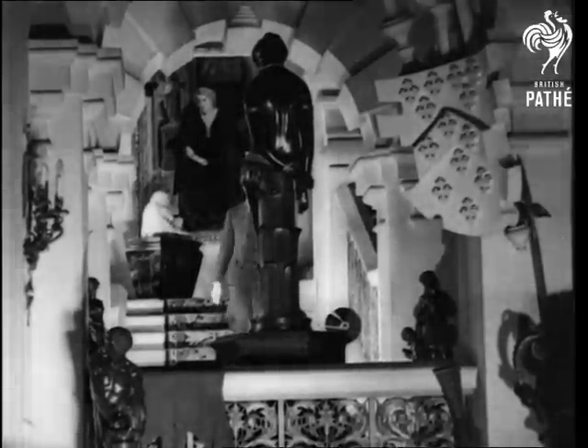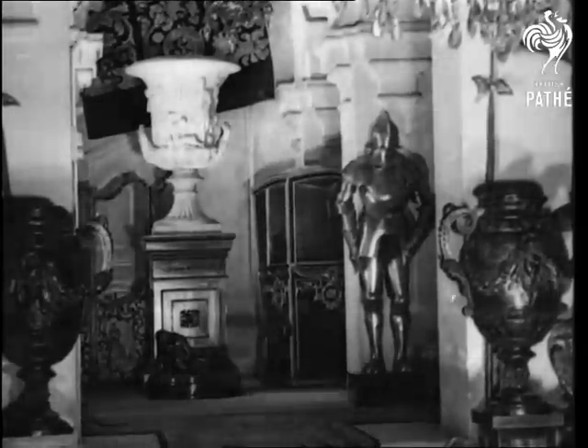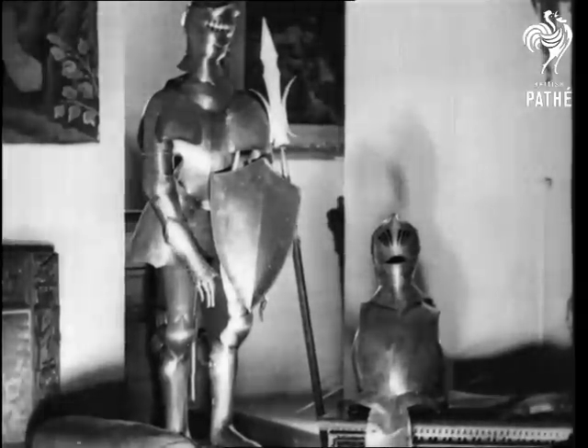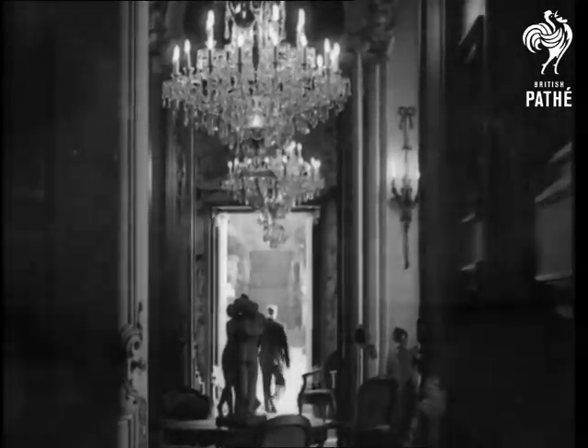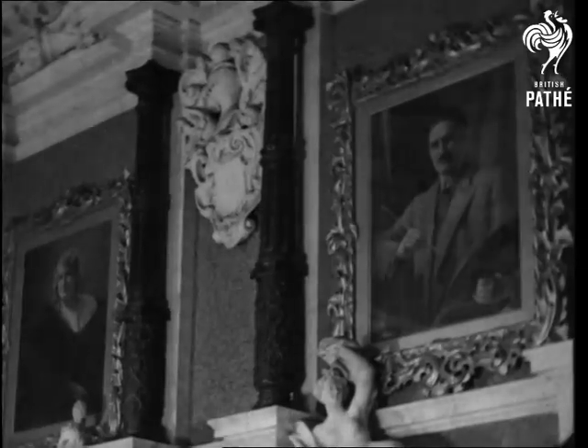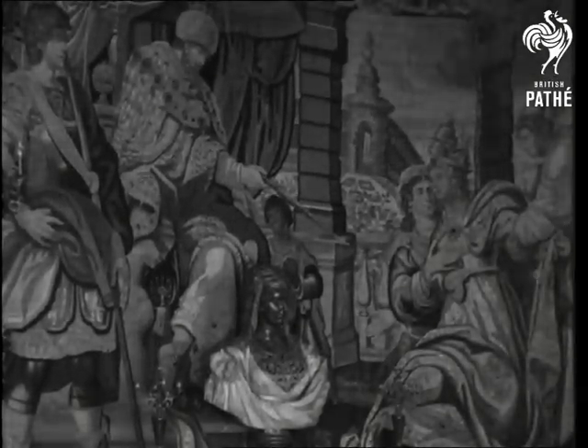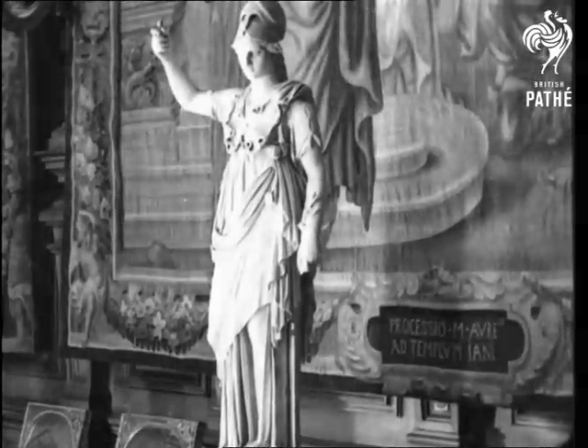In the entrance hall are some fine examples of 14th and 16th century armour. Most of the walls are adorned with valuable paintings and ancient tapestries, and busts and statuettes by Italian masters grace many a corner, like this Minerva by Savini.